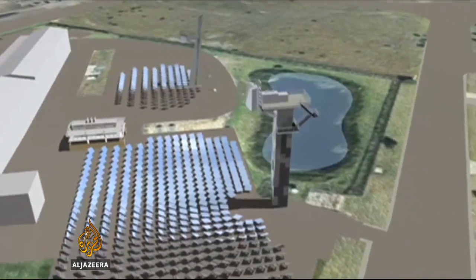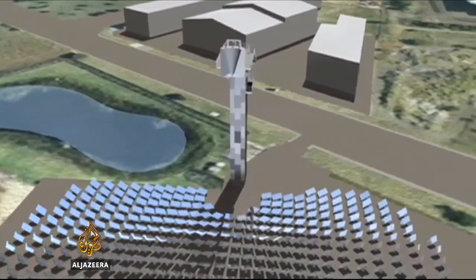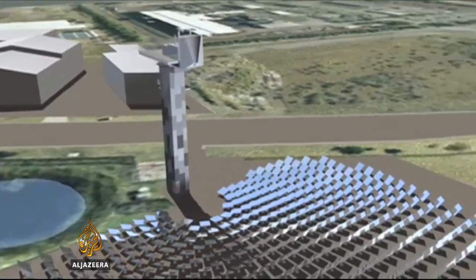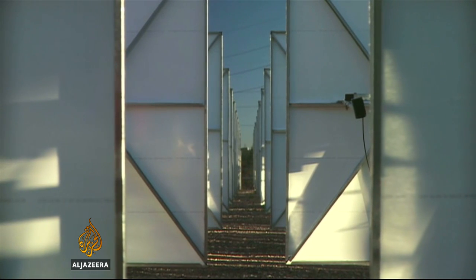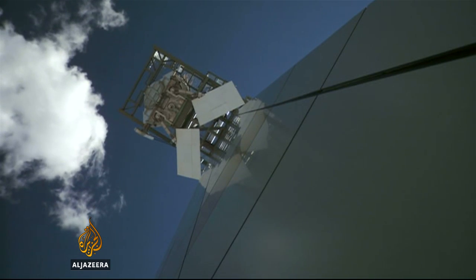The steam and turbine part of the technology isn't new; it's the use of the sun's energy to create the steam, to power it, that is. Something like 90% of the world's electricity comes from making that hot fluid today and then expanding it through some sort of turbine. All we are doing here is changing the front end and having concentrated sun to make that hot fluid, replacing the normal heat production which normally comes from coal or gas or biomass or even nuclear.